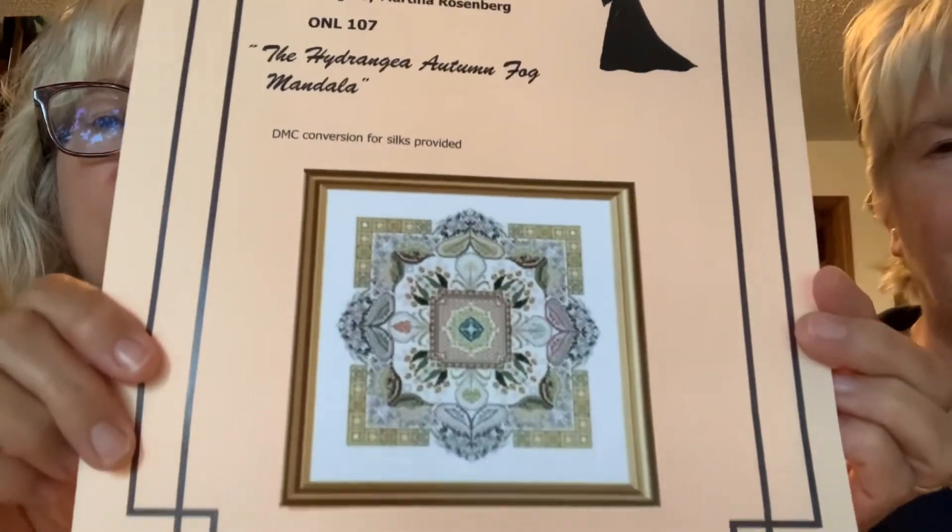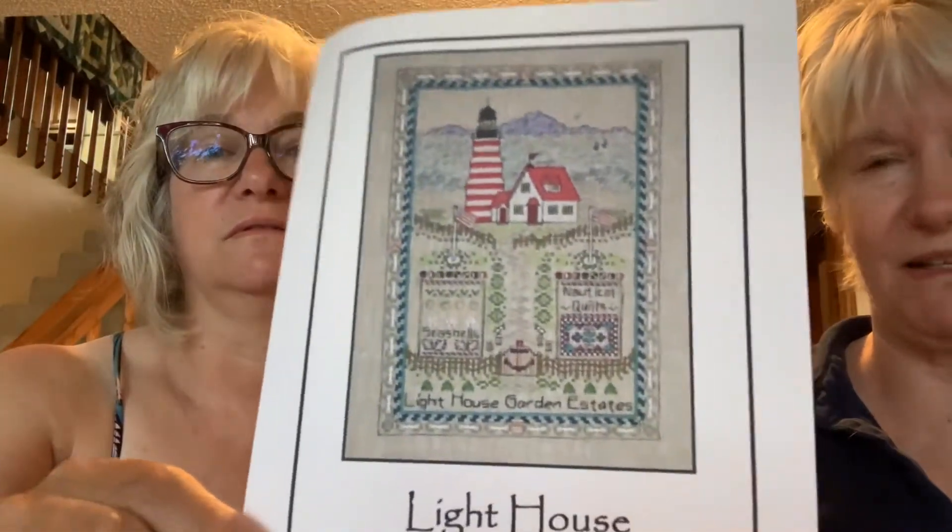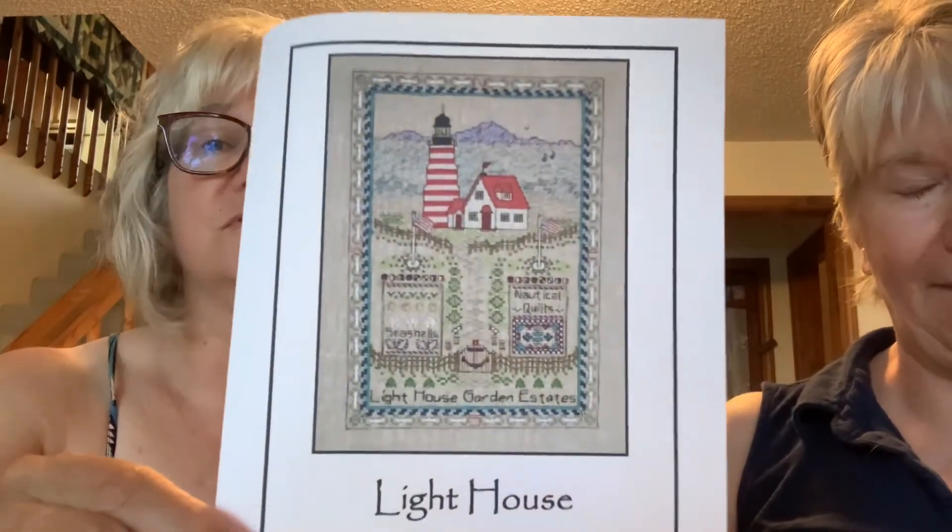That's what I have for my first bingo board. The next upcoming one will be Autumn Hydrangea Fog — I haven't really set a goal for that one yet, but that's coming up later in July. And then the last one I drew was the Lighthouse Garden, and again I haven't set a goal for that one yet. So those are the two you'll be working on, as well as your Christmas in July projects and hopefully some of your SALs.